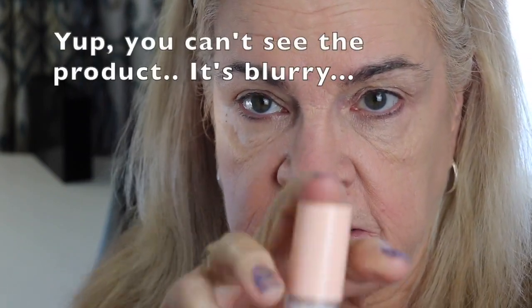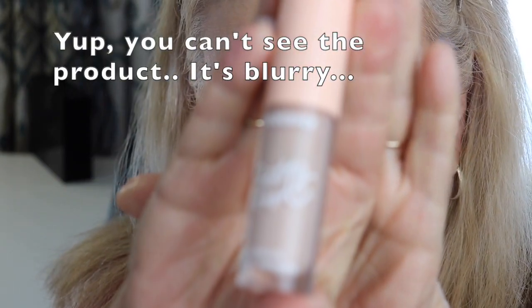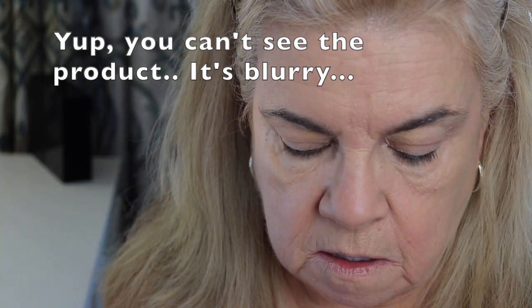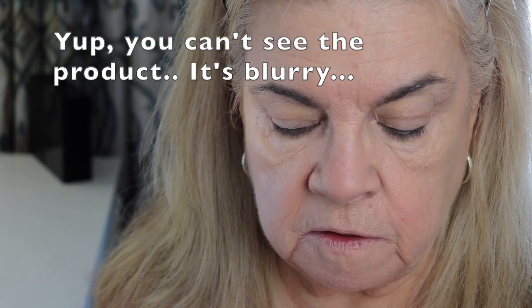Next I'm going to use my ColourPop Pretty Fresh Hydrating Concealer. I bought this a few weeks ago and I'm loving it. I have the other one, but this is the hydrating one. I love using this underneath my eye area.